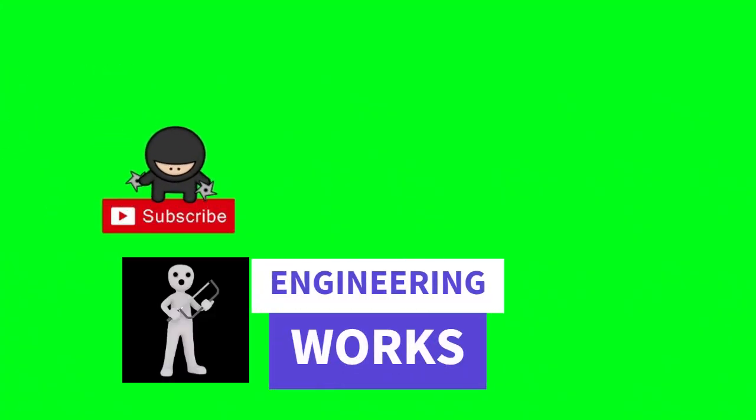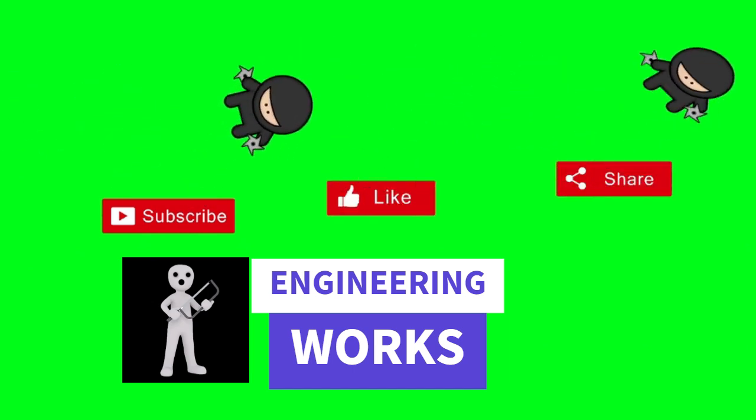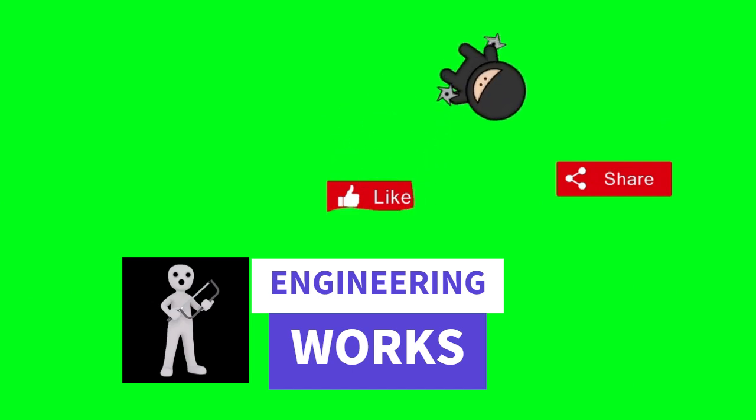Thanks for joining us on this enlightening journey. Don't forget to like, share, and subscribe for more in-depth explorations of various interesting things.